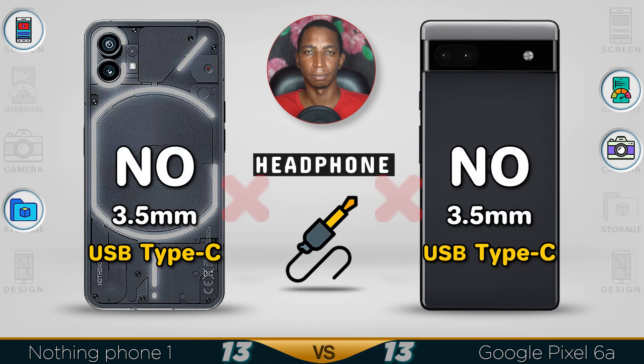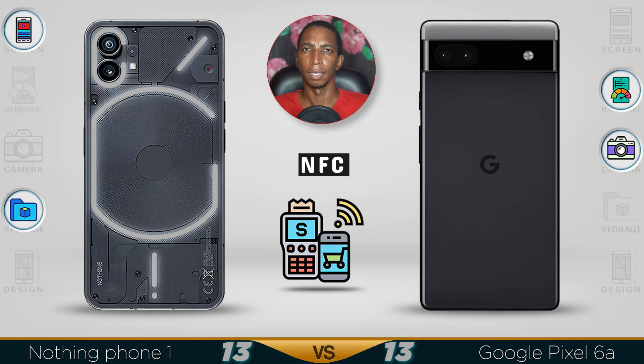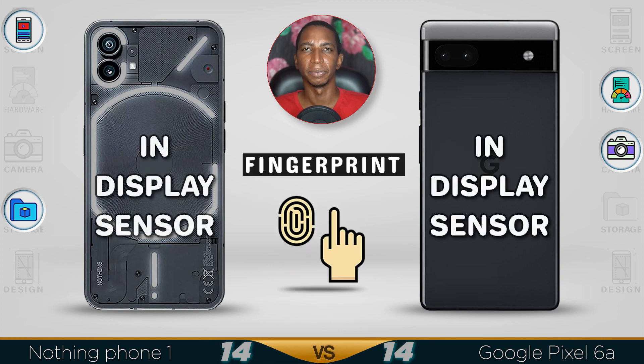Neither device supports a headphone jack, though you can always use an adapter. Radio is not supported on either device. NFC is available on both devices for transactions. Both devices also feature an in-display fingerprint sensor.